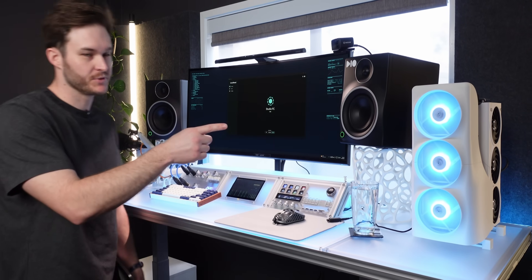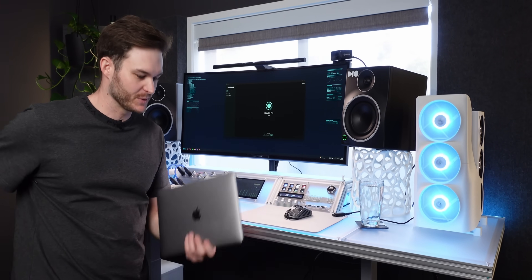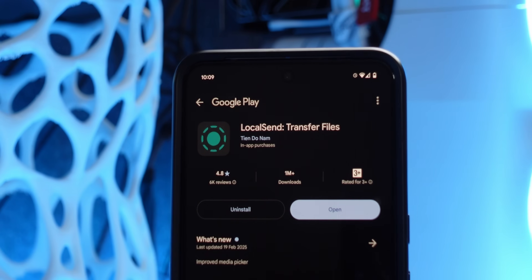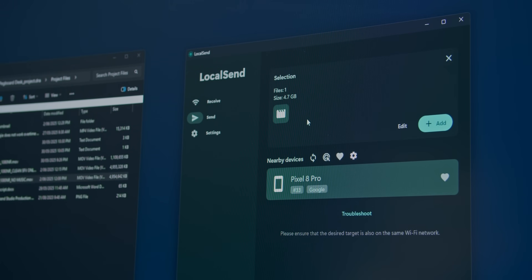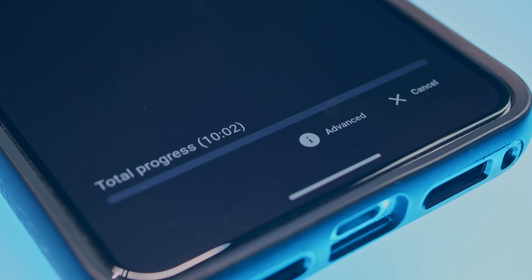As a Windows user in the studio, Linux in the makerspace, and Android for my phone, I've always wanted an Apple AirDrop style service. Well now you can. With the LocalSend app, you can receive or send between multiple devices connected to the same network with a simple drag and drop. The transfer is encrypted, and the software is open source.